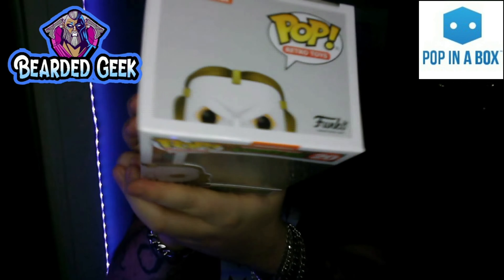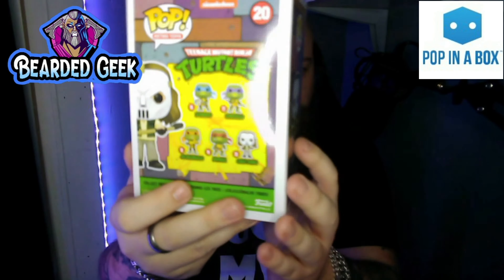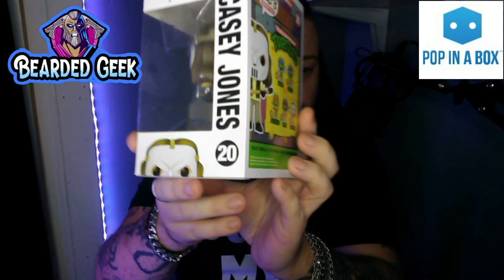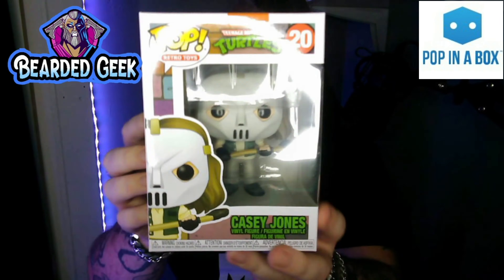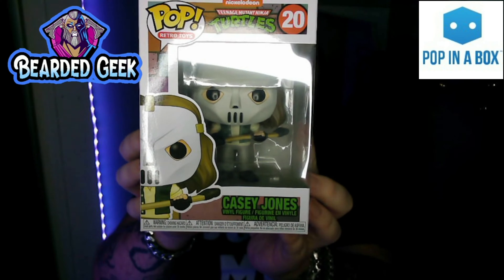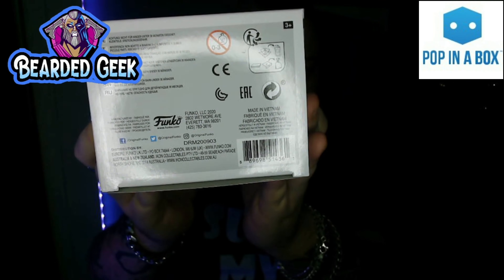So let's have a look around the box. There's the top of the box, the side art, other figures in the range. I want the four turtles, Casey Jones — there's the front: Casey Jones Pop Vinyl, Retro Toys, number 20, and your boring info on the bottom.